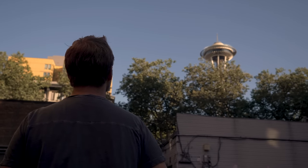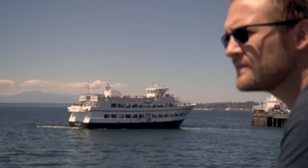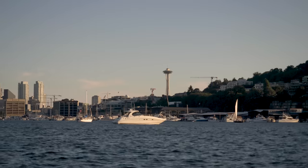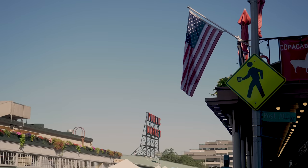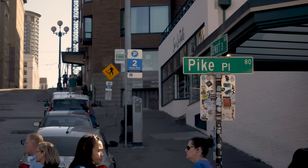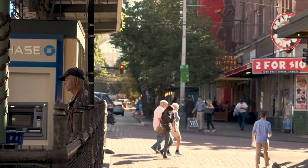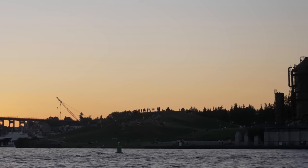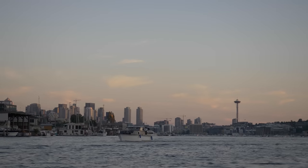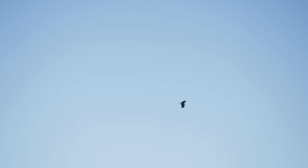I always seem to leave Seattle with as many questions as answers. There is no denying Seattle's natural beauty and relaxed pace of life — its spectacular surroundings are immediately attractive and obviously appealing. But this is a complicated city. Seattle is wrestling with some of the worst social inequality problems in America, and to its credit, it's tackling these problems head on. And while I may never leave with all the answers, the one certainty I have is that I will get back to this fascinating and beautiful city just as soon as I can.